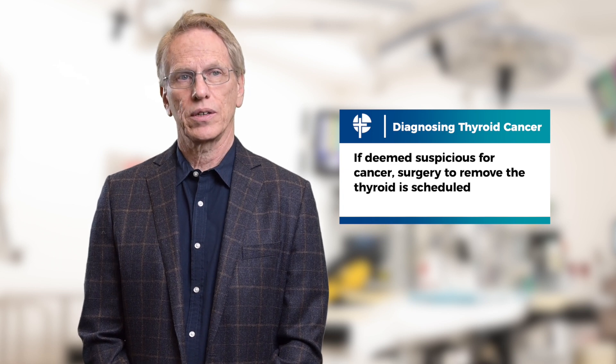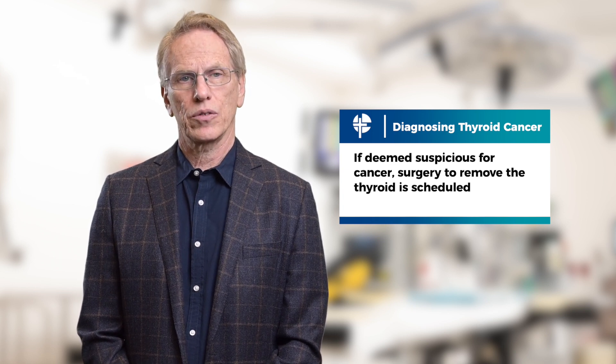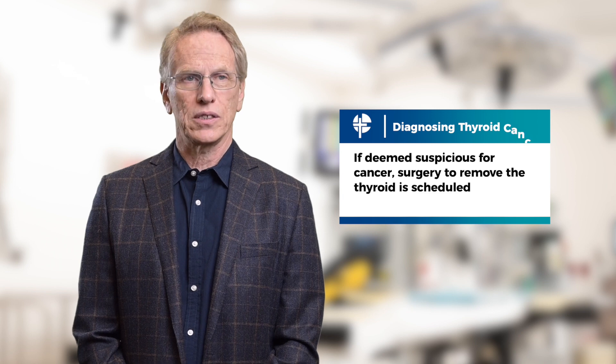If it is suspicious, then we schedule thyroid surgery, which is done through a limited incision in the front of your neck, and then carefully we take the thyroid out without injury to the surrounding structures.